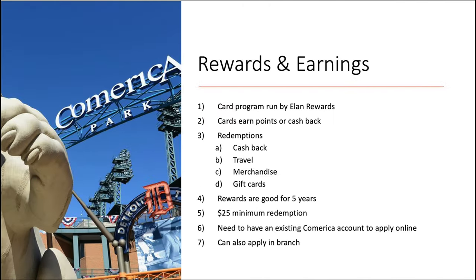Moving on to the rewards, earnings, and structure — the stuff you really care about. The card program is run by our old friend Elan Rewards. The cards earn points or cash back, and your redemptions are the classic ones: cash back, travel, merchandise, and gift cards.